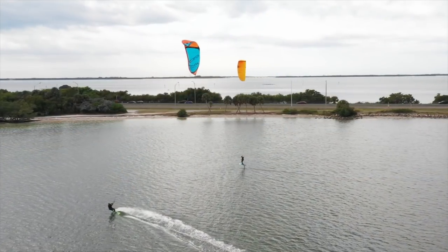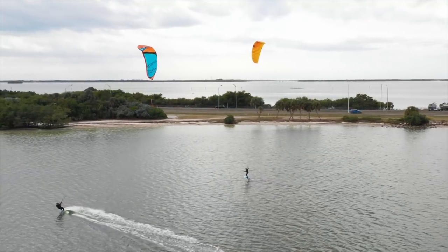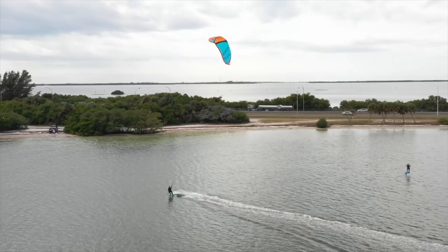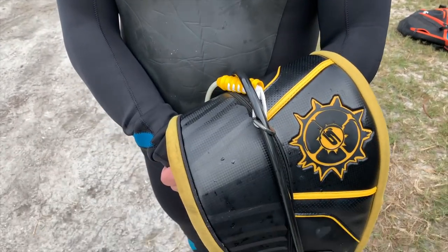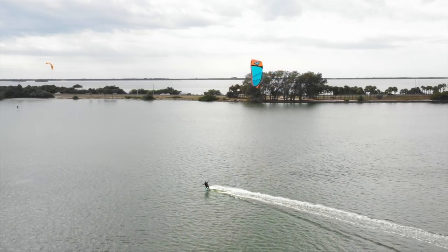I absolutely had a blast — been out for three hours. For those of you with light wind kites who are tired of dragging them out when everybody else goes big or goes home, you've got to try the Infinity. It's amazing, fast, and fun. Today we were in six to eight knots and I came in — I'll admit I weigh 235 pounds — on a light wind board, amazing. You've got to ride it to believe it. It's fast, it's docile, and it just pulls like a tank. Unbelievable.